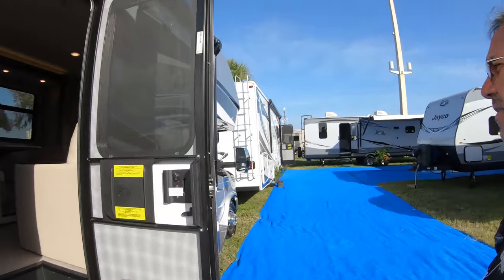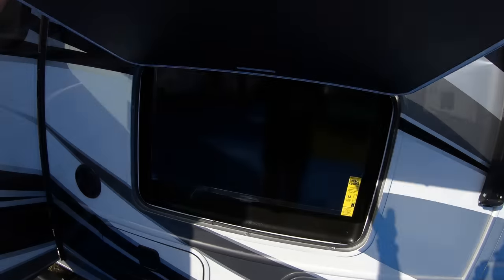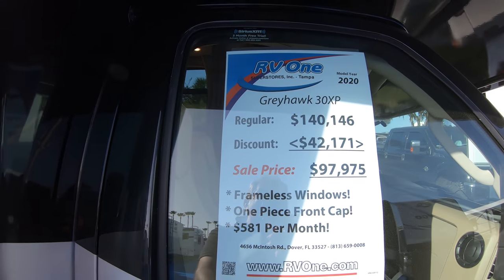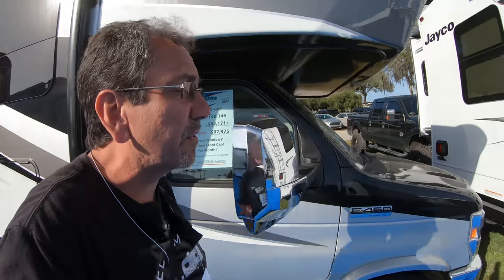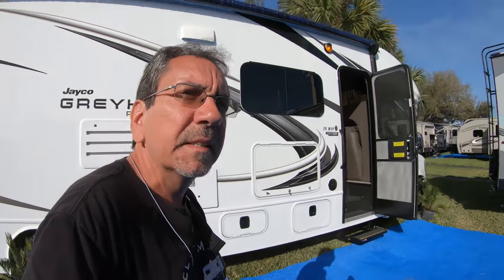I don't see any pricing information — I don't see any kind of information at all, and I don't see a sales rep here right now. Actually, I must be blind because it's right here. This is the Greyhawk 30XP at $140,000. They have a $42,000 discount, and you can have it here at the RV show for under a hundred grand — $97,975. Add all the taxes and other stuff they upsell you, and yeah, it's going to be a little more.